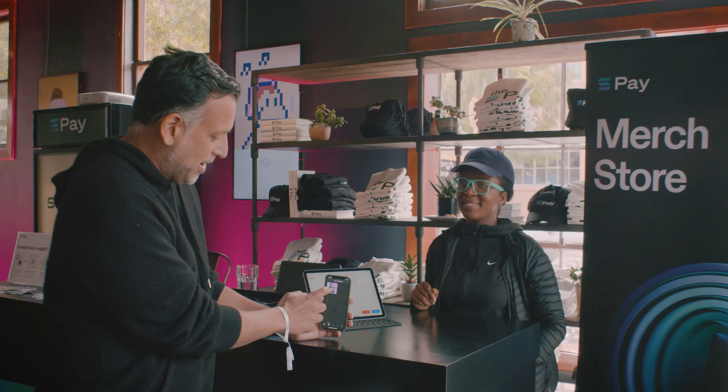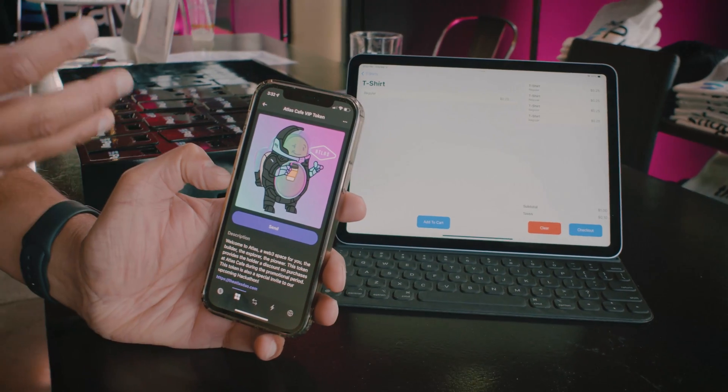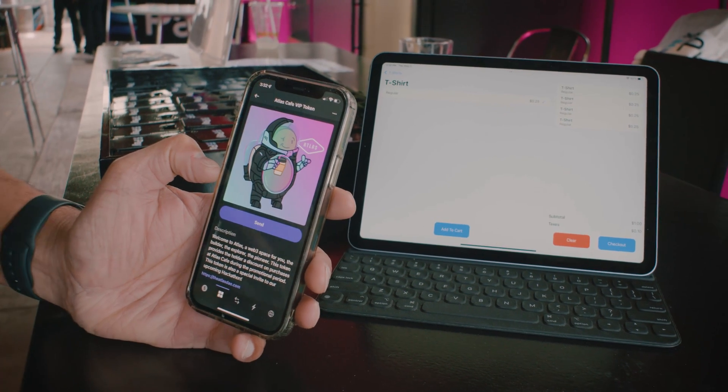What transaction requests do is enable any NFT to act as a loyalty token. And as you can see here, I've got my Atlas Cafe NFT and it's more than just a pretty profile pic. This Atlas Cafe NFT will serve as a 20% discount for all future Solana Pay transactions at Atlas Cafe.